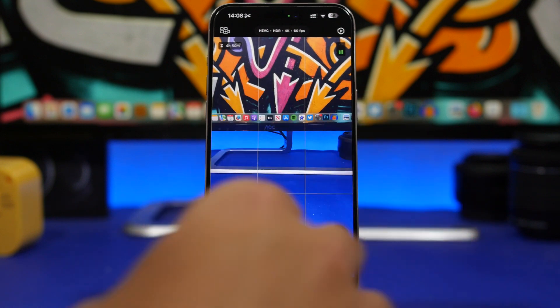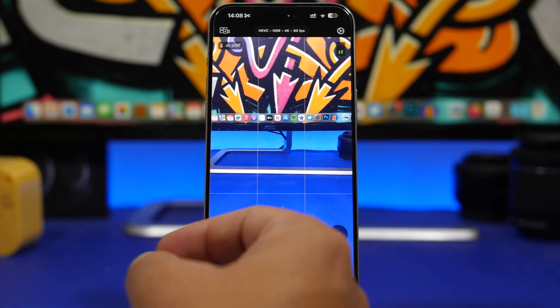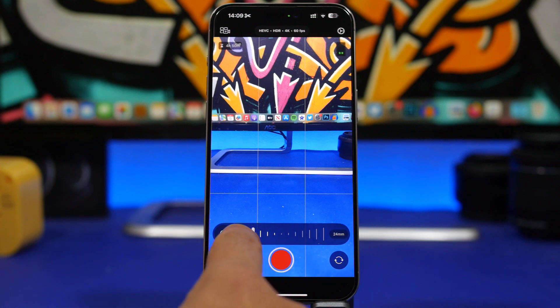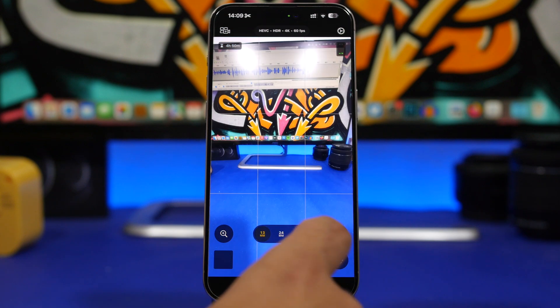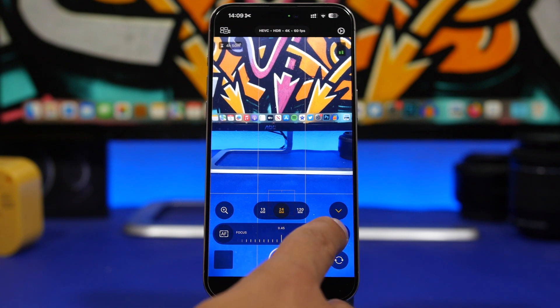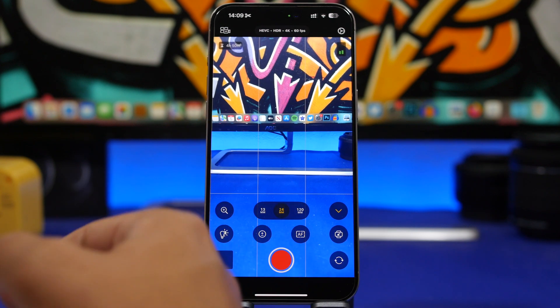We're starting things off with Final Cut Pro Camera. This is an app that has been released recently by Apple. It is free to download and it's a true pro camera app on your iPhone. You will have a bunch of different controls — you can zoom in and out using the slider, change the lenses, and you also have controls like autofocus, manual focus, and brightness and exposure.